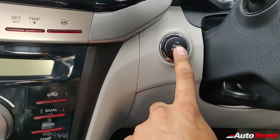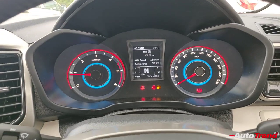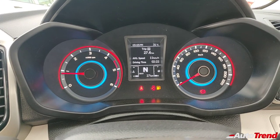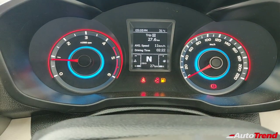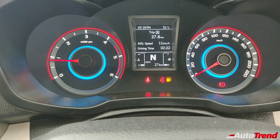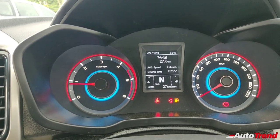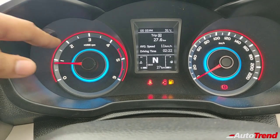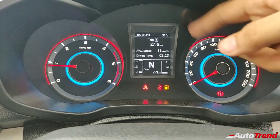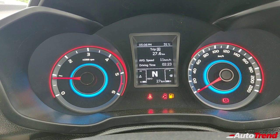This car also gets push-button start. I have turned on the engine and this is clearly a 1.5-litre diesel-engined XUV300 W8 variant. That is the reason the tachometer shows only 6000 RPM max — if it were a petrol, it would easily show around 8000 RPM because petrol engines are more free-revving. The instrument cluster gets multiple colour options for backlighting, and the MID also shows trip meter A, trip meter B, average economy, gear indication, and average mileage.